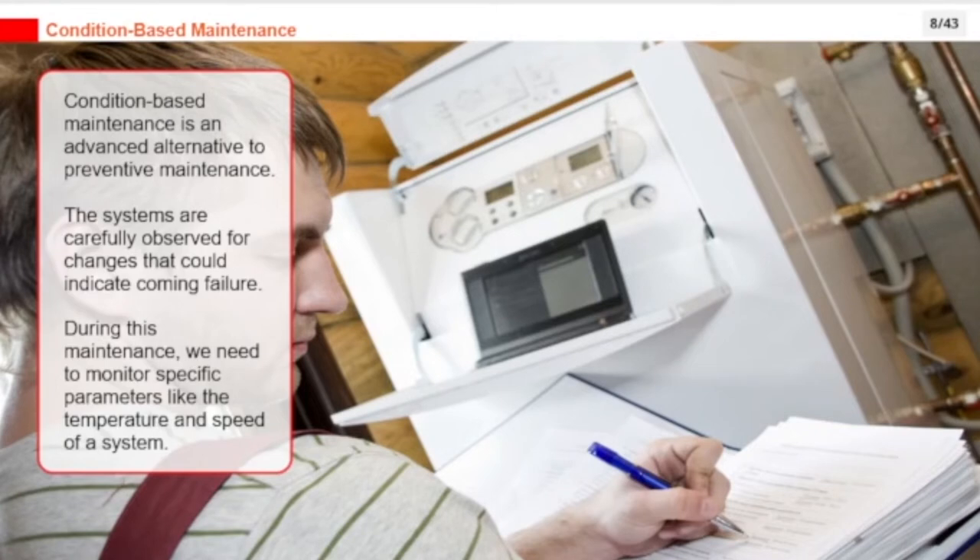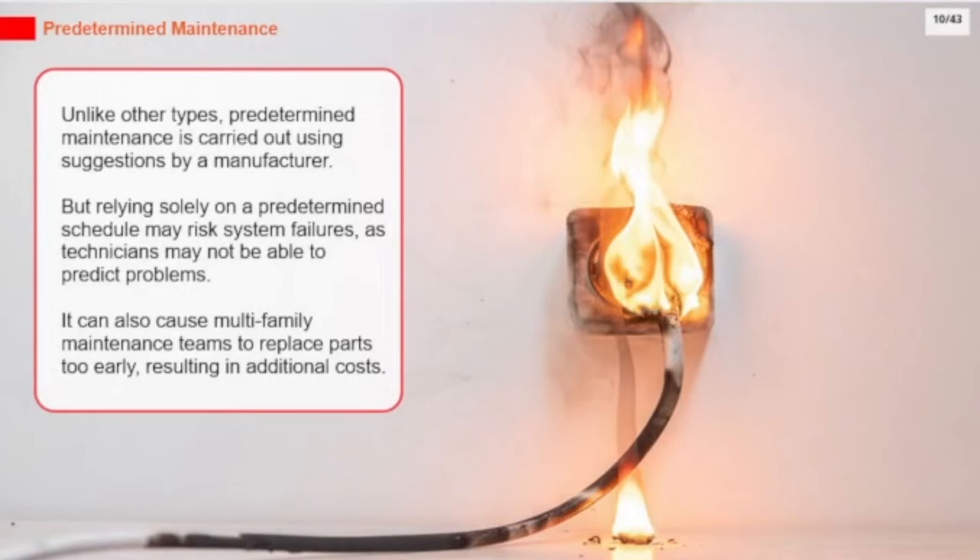During condition-based maintenance, we need to monitor specific parameters like the temperature and speed of a system. Unlike other types, predetermined maintenance is carried out using suggestions by a manufacturer. But relying solely on a predetermined schedule may risk system failures, and it can also cause multifamily maintenance teams to replace parts too early, resulting in additional costs.